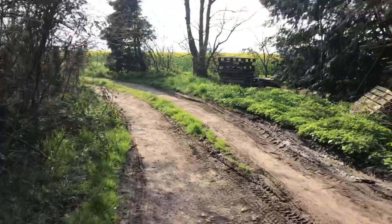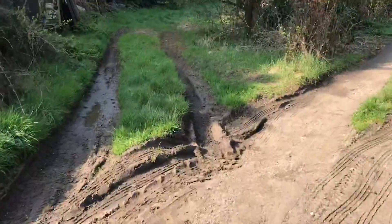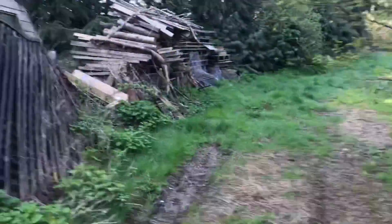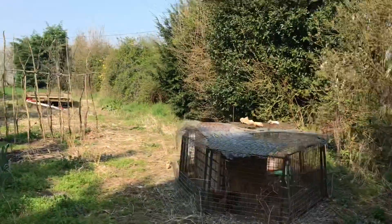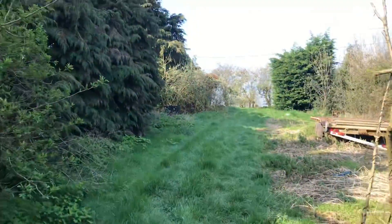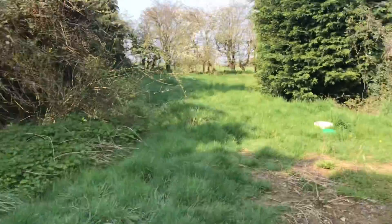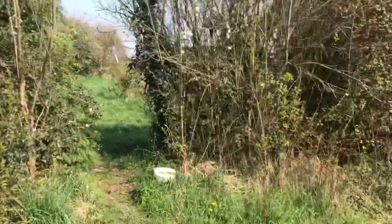And we're back at the entrance. If we go up here and through the back gardens, we're back at the entrance.